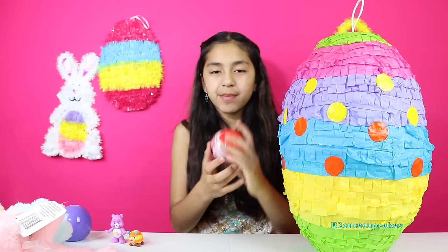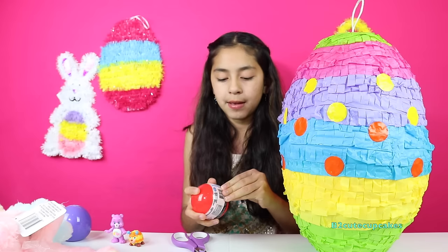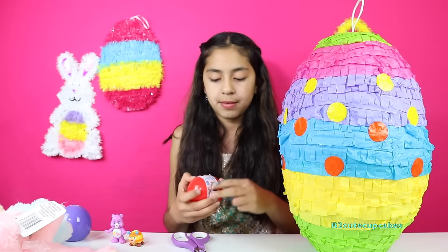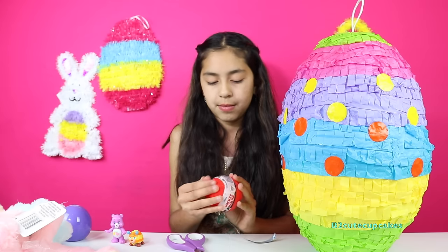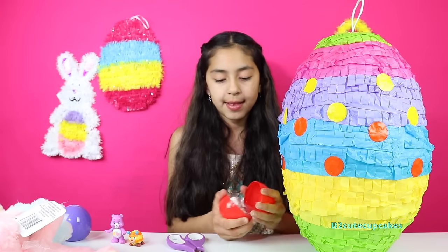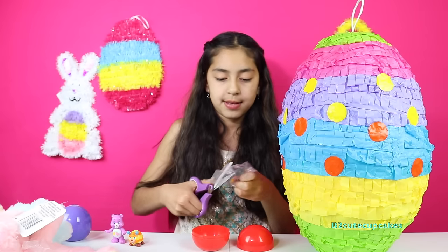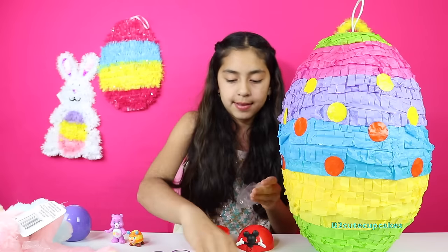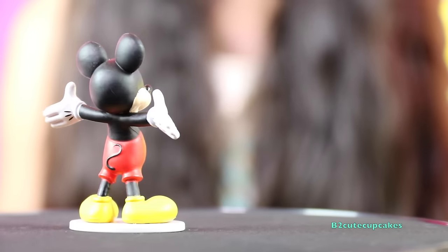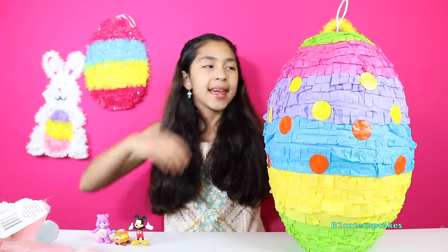We got another one of those, but this is Mickey Mouse. These are so cool, so let's open it. So here's Mickey Mouse. Let's see what else we get.